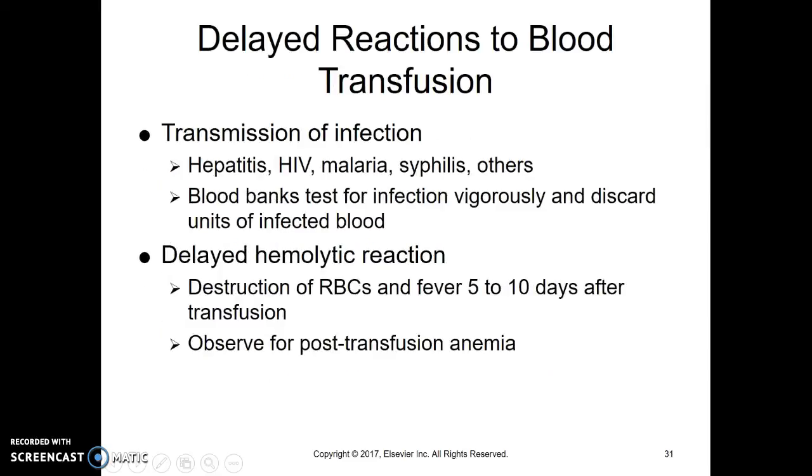Not all transfusion reactions happen immediately. That is the most common, which is why we start it slowly — so we can stop it quickly and have given them the least amount possible. But it can happen later.